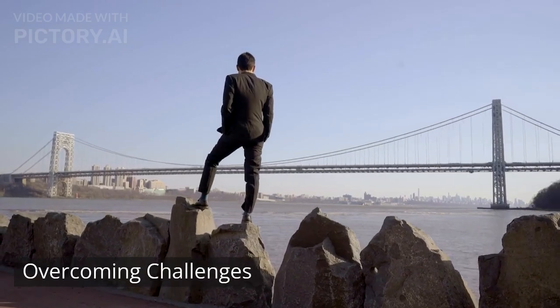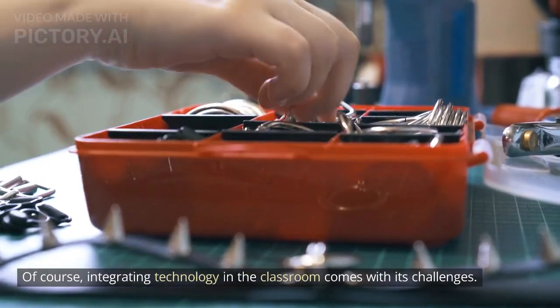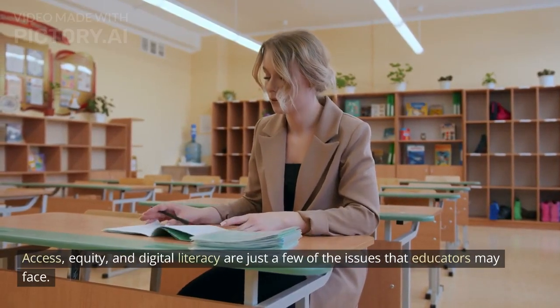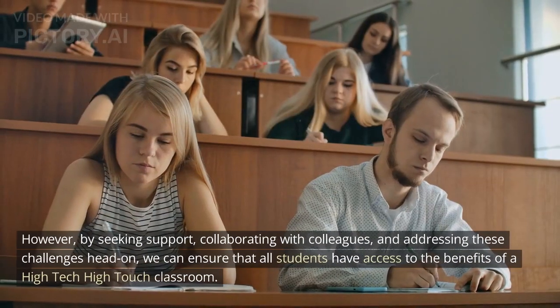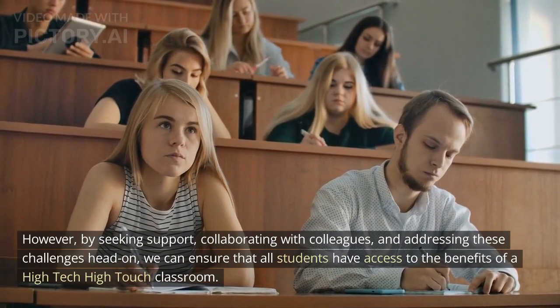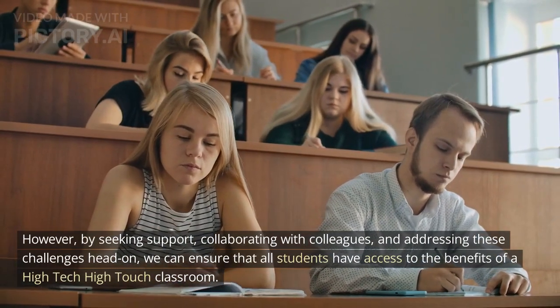Overcoming challenges. Of course, integrating technology in the classroom comes with its challenges. Access, equity, and digital literacy are just a few of the issues that educators may face. However, by seeking support, collaborating with colleagues, and addressing these challenges head-on, we can ensure that all students have access to the benefits of a high-tech high-touch classroom.